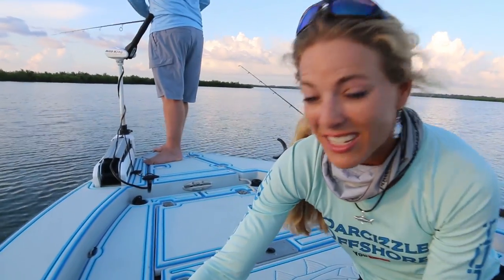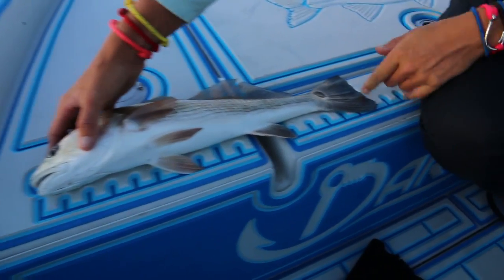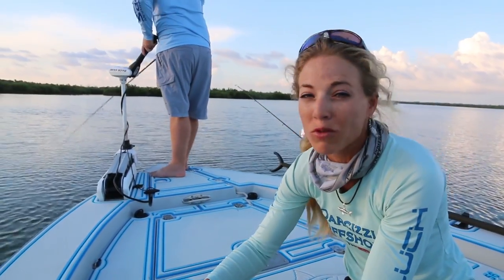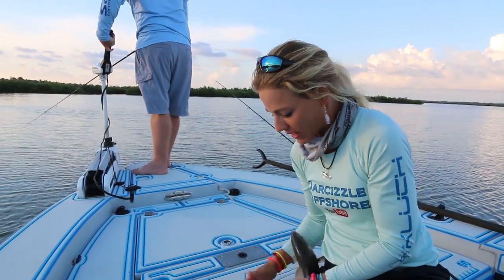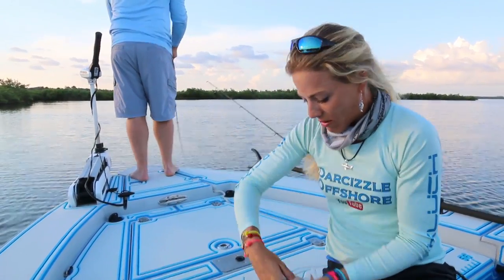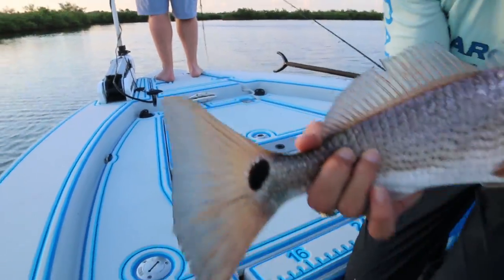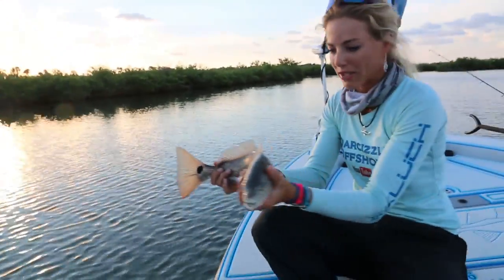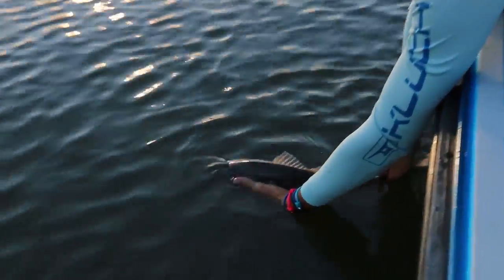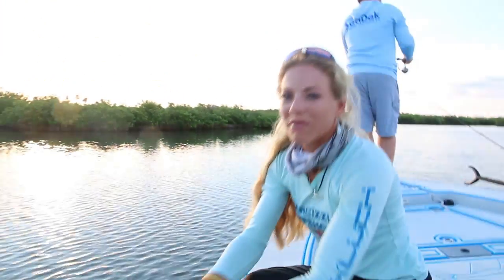I'm using the new Seadeck ruler that we have here on the bow, and you can see he is 17 inches long. A slot redfish would be a minimum of 18 inches to a maximum of 27 inches long. So this guy has got to go home. We're going to release him right now. He's got a beautiful spot — some redfish have a lot of spots, others don't have as many. So he's going home. We're going to catch a bigger fish. There he goes. Beautiful.